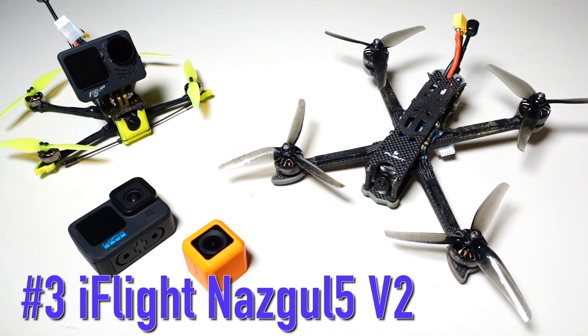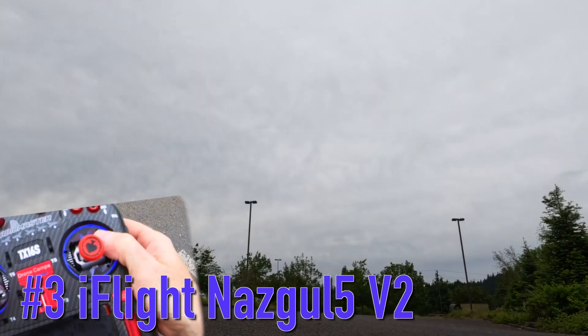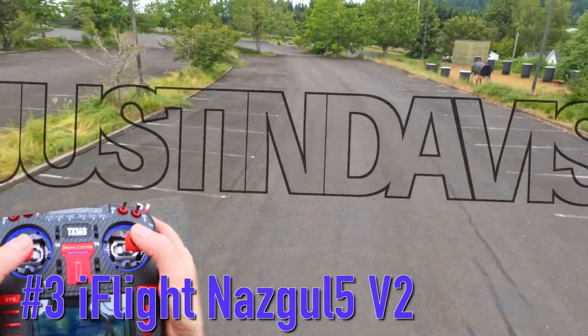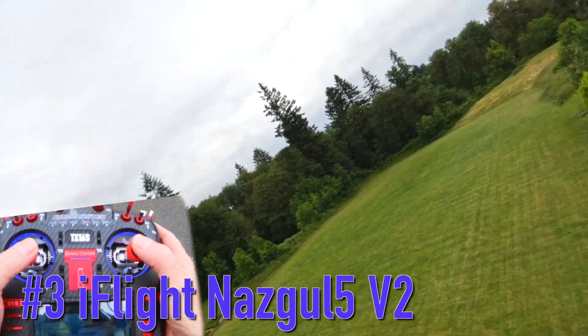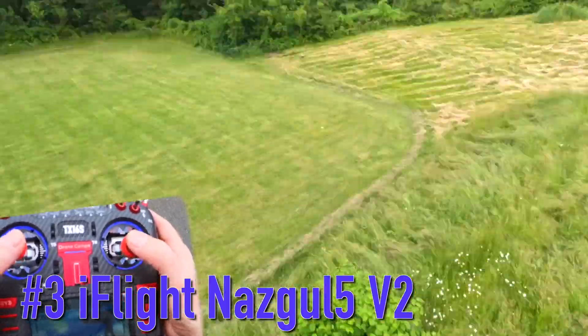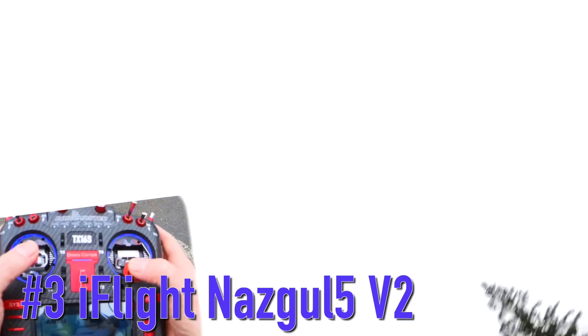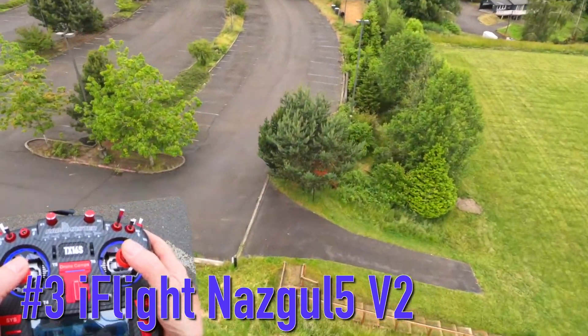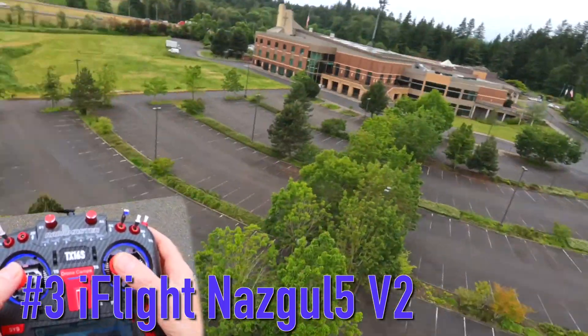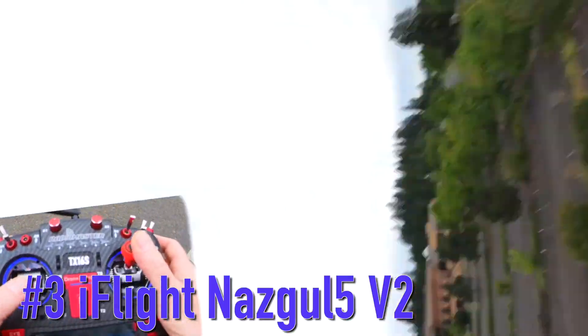Number three on our top five for 2022 is the iFlight Nazgul 5 Version 2. This is a stripped-down version of the Evoke series — if you want something more budget-friendly, this is probably one of the best bind-and-fly analog or HD drones out there for FPV freestyle and cinema. If you want to put Crossfire on it and fly further you can, or you can use a shorter-range receiver. It's compatible with pretty much any transmitter, including the RadioMaster TX16S. You can add a module and be flying in the mountains within a day.